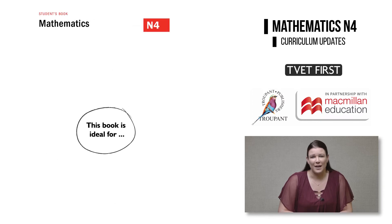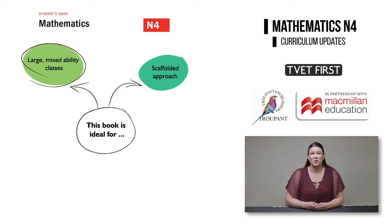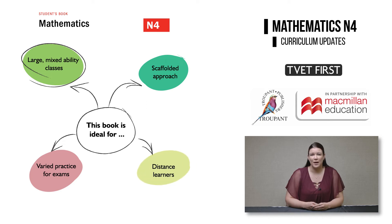Who would this book be ideal for? It would be ideal for all students enrolled for Mathematics N4. But it is also essential for lecturers who teach large mixed-ability classes, because the graded activities mean that advanced students will be able to continue independently when necessary. It is perfect for students who need a scaffolded approach and will benefit from lots of support to build up their skills. It caters for students who want varied practice to prepare for the exams.